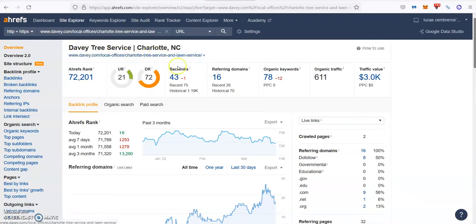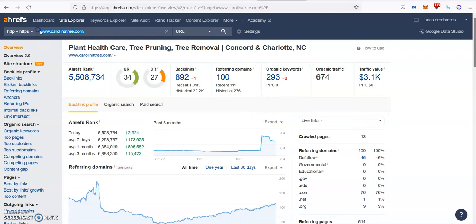When you check David Tree's service, you can see that they have 43 backlinks coming from 16 referring domains. They're ranking for 78 different keywords, bringing about 611 people a month through their website. On the other hand, Carolina Tree has 892 backlinks coming from 100 referring domains. They're ranking for 293 keywords, bringing about 674 people.